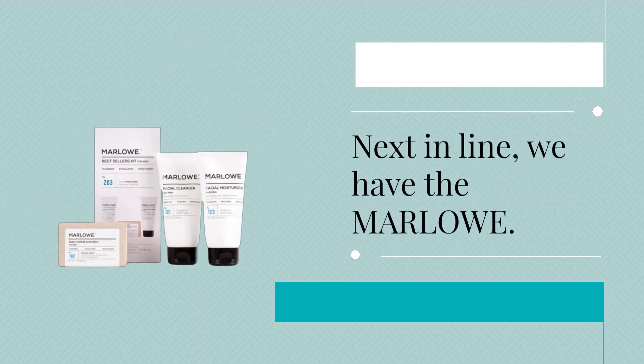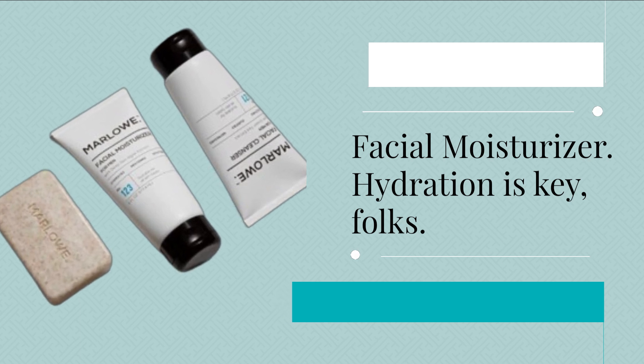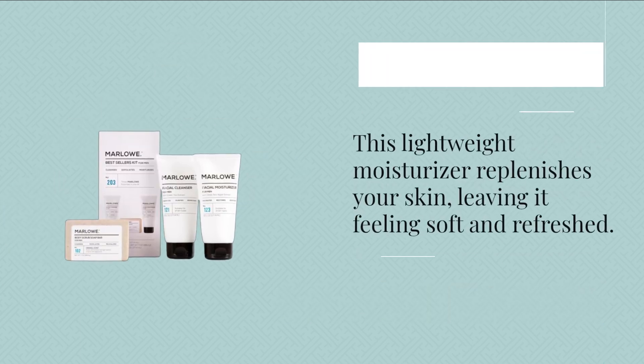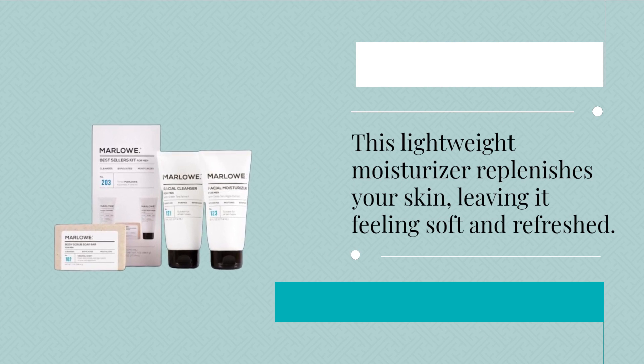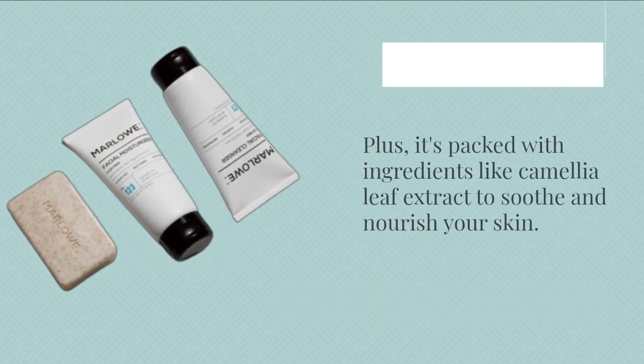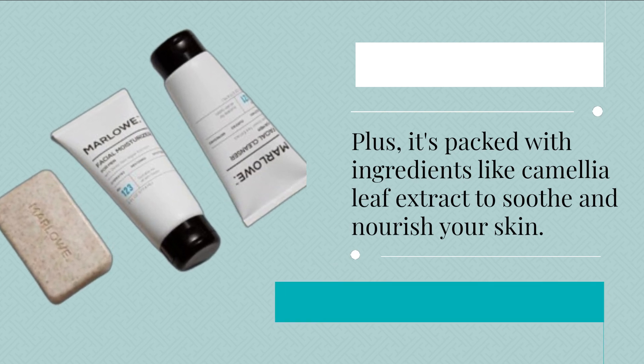Next in line, we have the Marlowe Facial Moisturizer. Hydration is key, folks. This lightweight moisturizer replenishes your skin, leaving it feeling soft and refreshed. Plus, it's packed with ingredients like Camellia Leaf Extract to soothe and nourish your skin.